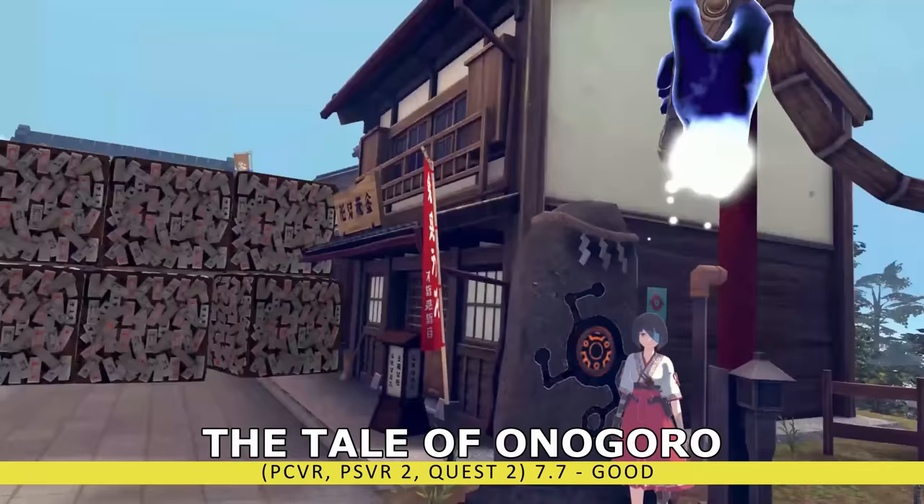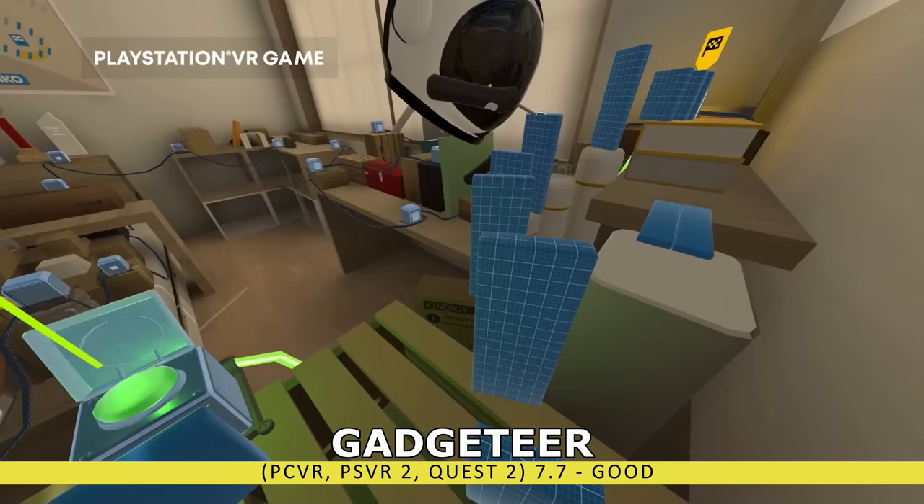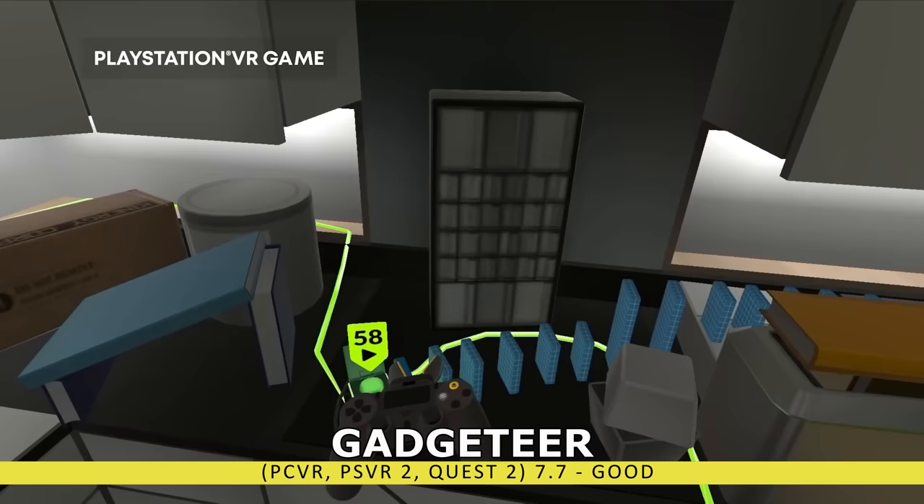If you prefer your puzzle games to be a bit more unique, I recommend Gadgeteer. It's the most strategic setup of dominoes you'll ever experience. And it's a lot more chill to play because when everything falls down, you don't have to go and manually pick it back up. Go turn the entire environment into one giant Rube Goldberg machine and watch some physics in action.